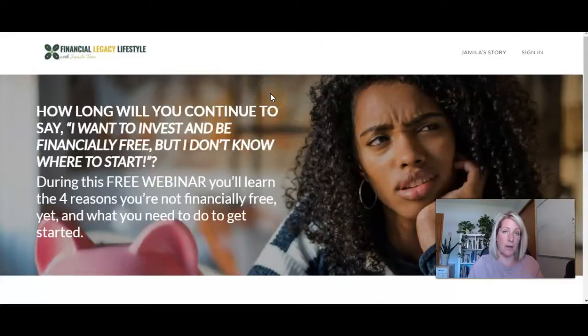Now, when the series of webinars are done, she will then redirect this page back to her course sales page. So let's have a look at that.